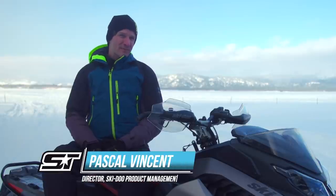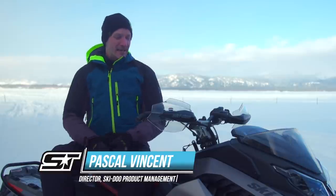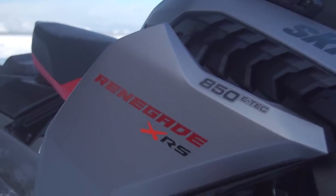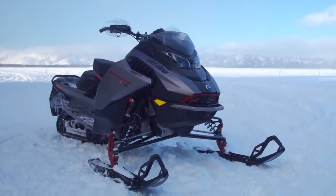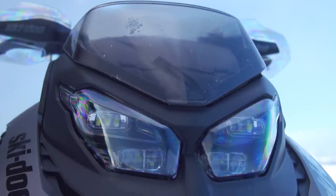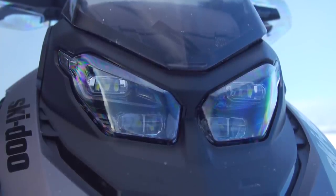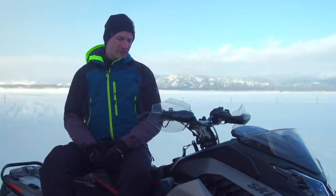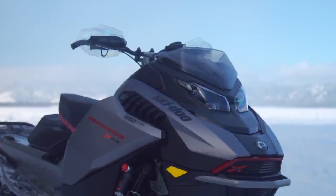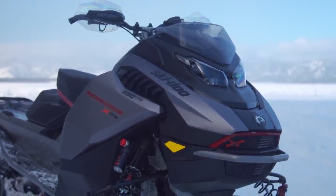For model year 23, we have a brand new platform that we call the Rev Gen 5. As you can see on this Renegade XRS, the first thing you will see is the body style, that's for sure. Key elements of the new body style include the new LED headlights that are three times brighter than the Rev Gen 4 that we used to have. Also, the body is narrower, so when you are in the comfort position, you can see your spindle.